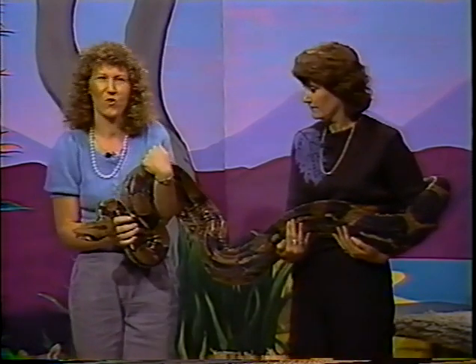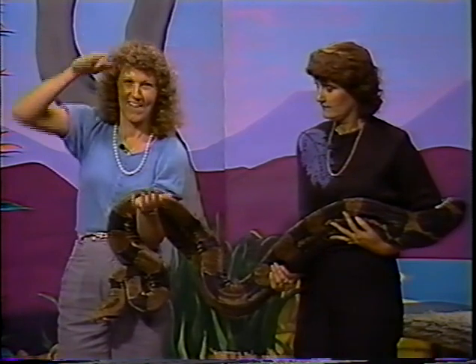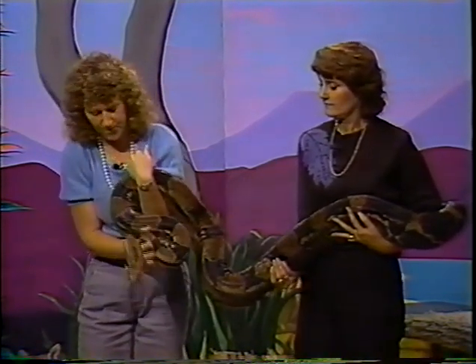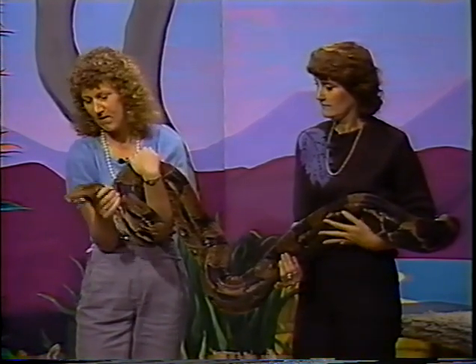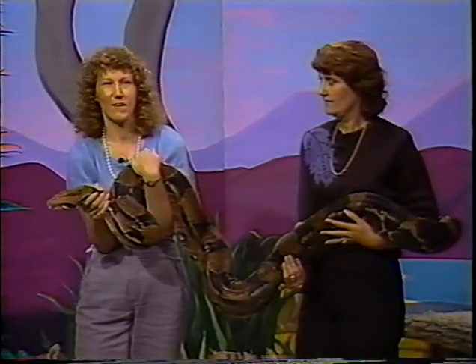Now snakes can unhinge their jaws. We open our mouths this way, but a snake goes like that — so it can swallow something that's a lot larger than you might think. This snake eats rats. She can eat maybe a rat or two every week. She probably could eat a rabbit with no problem, or a possum, or things like that.